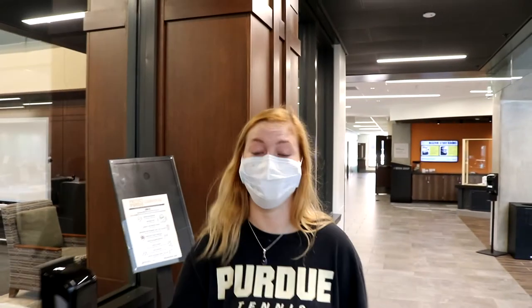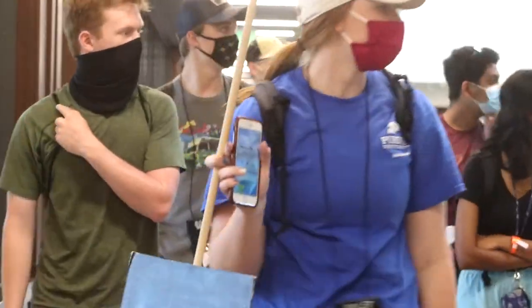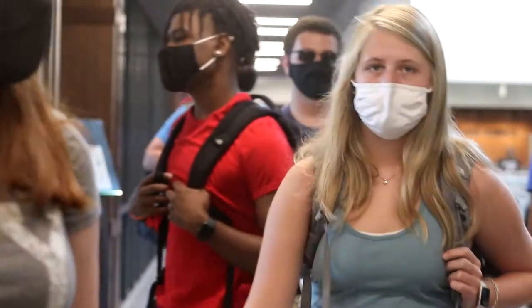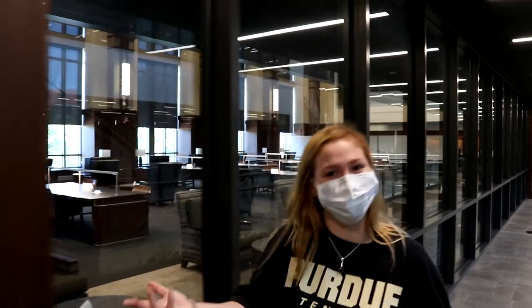Then COVID happened and dropped the mic on 2020. Like the rest of campus — and let's be honest, the world — WALK closed its doors in spring of 2020 when classes moved online. But hey, it's fall now, you're returning to campus, or you may be here for the first time, and you're probably wondering: what can I do? Where can I go? Will anything ever be the same again? And yeah, things are a little bit different now.